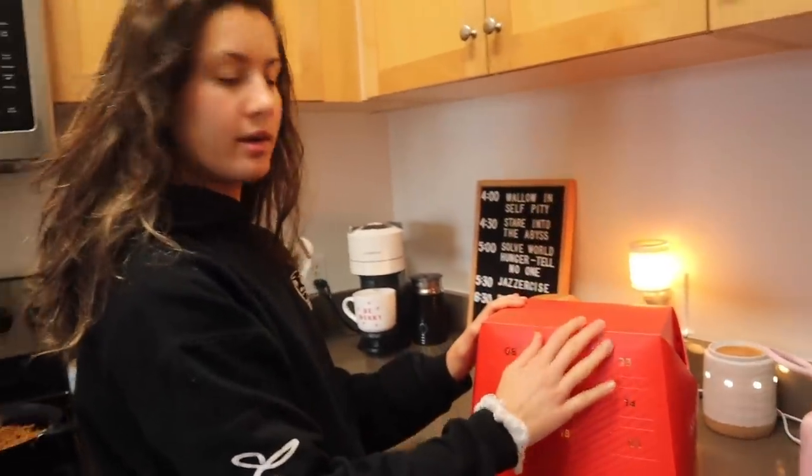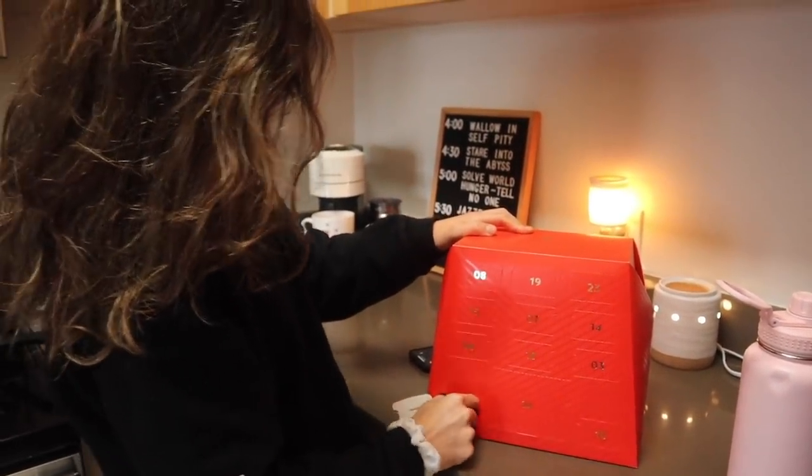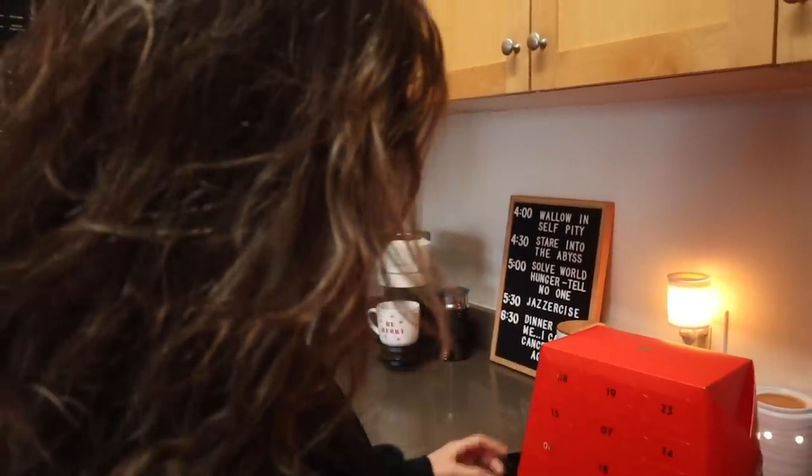Isn't this fun, day one? Advent calendar. So that means I get to try whatever coffee is in here. Oh, what is it? Have you had it? Yeah, I think we have these. And then you can open your present under the tree. That's for today.